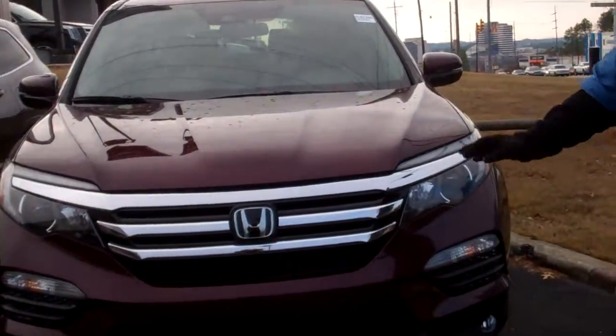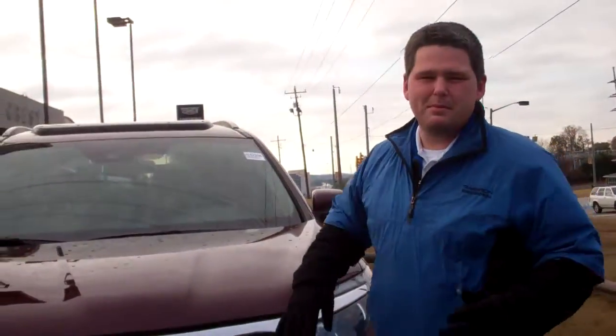I've got the exact vehicle right here behind me, in dark cherry pearl. The Elite has got everything — panoramic moonroof, power liftgate, navigation, DVD player, any feature you can imagine.